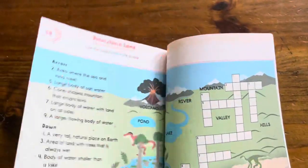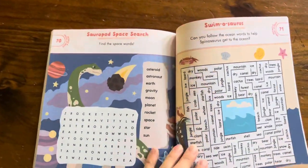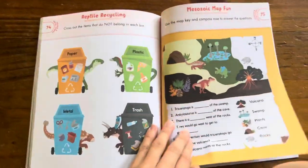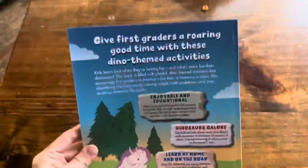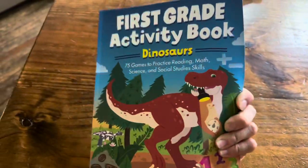This is kind of some science stuff over here. And then you get back to the answer key. So that is the first grader's activity book — Dinosaurs.